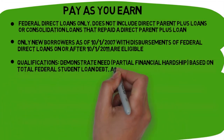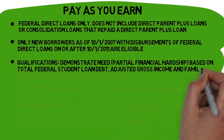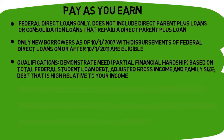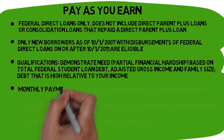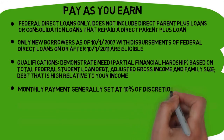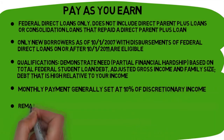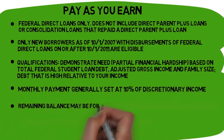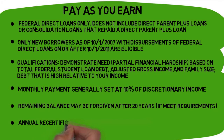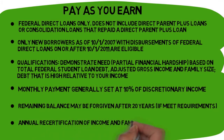Your partial financial hardship is based on total federal student loan debt, adjusted gross income, and your family size. If you are approved for Pay As You Earn, your monthly payment will generally be set at 10% of your discretionary income. After making monthly payments for 20 years, any remaining balance may be forgiven. It's important to remember that you need to recertify for this plan annually.